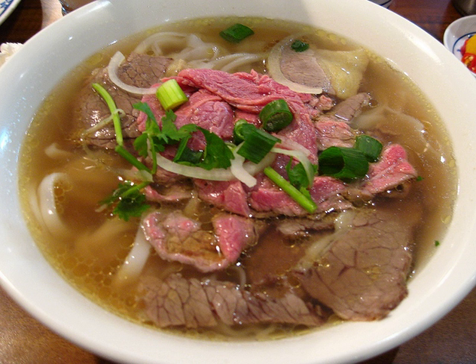Bun bo nam bo — stir-fried bun with beef, roasted peanut, herbs, and sauce. Hu tieu kho — stir-fried bon hu tieu noodles with sauce. Hu tieu xao — stir-fried bon hu tieu. Mi kho, also spelled my kho — stir-fried egg noodles. Phu xao — stir-fried bon phu sauce.